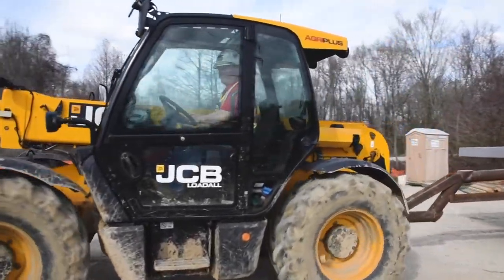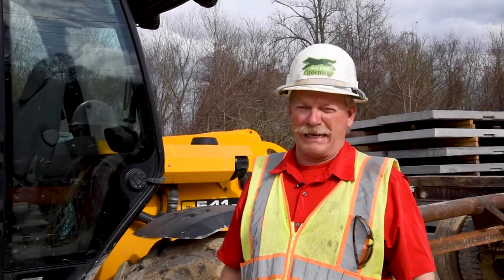I'm Charles Van Loon, superintendent for Chris Hill Construction. We're here today on our Wolf River Greenway project, which is an extension of the Green Line in Shelby County, Memphis, Tennessee.